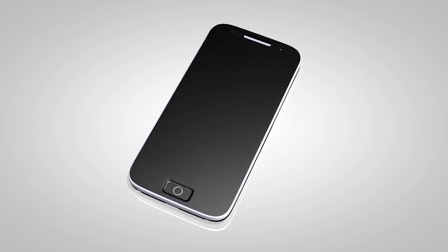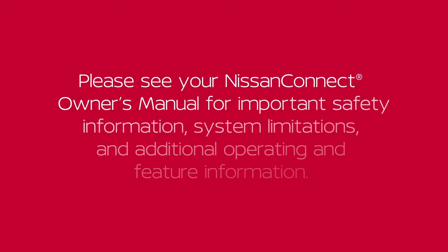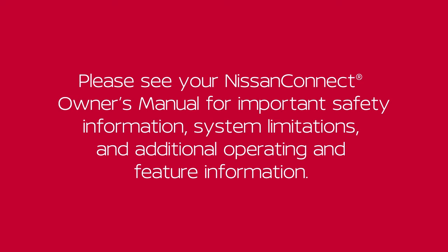See your cellular phone manufacturer's owner's manual for details. Please see your NissanConnect Owner's Manual for important safety information, system limitations, and additional operating and feature information.